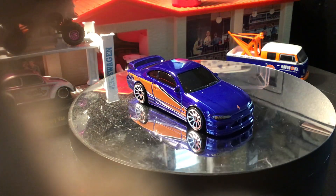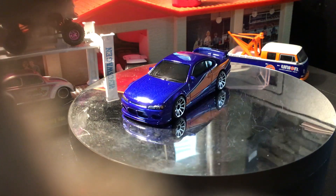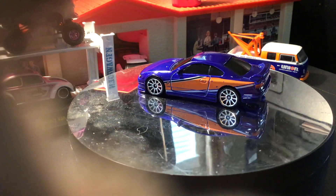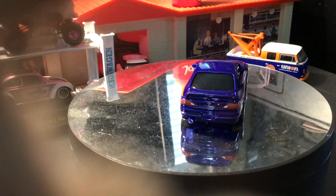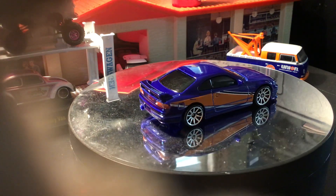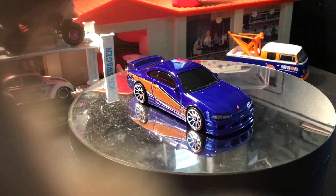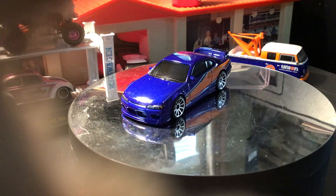Here's the Nissan Silvia S15 Spec S from 2023 Fast and Furious series. That is what it was in the movie, driven by Sean. There are variations of these cars — some in premium with rubber tires — but I'm not going to collect them all. It's really difficult; they keep coming out with more and more.